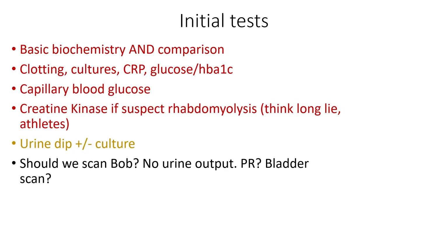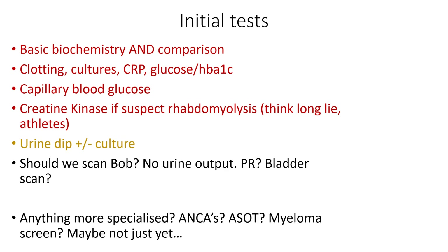Should we scan Bob? He's got no urine output, and we've done a PR. What we really should do quickly is a bladder scan — this will tell you whether he's producing urine that can't make its way out, or whether he is dry. The bladder scan can't tell you about blockages further up though, so that's based on your history. More specialised tests — ANCAs, autoantibodies, myeloma screens — maybe not just yet, since we have a story that makes sense.